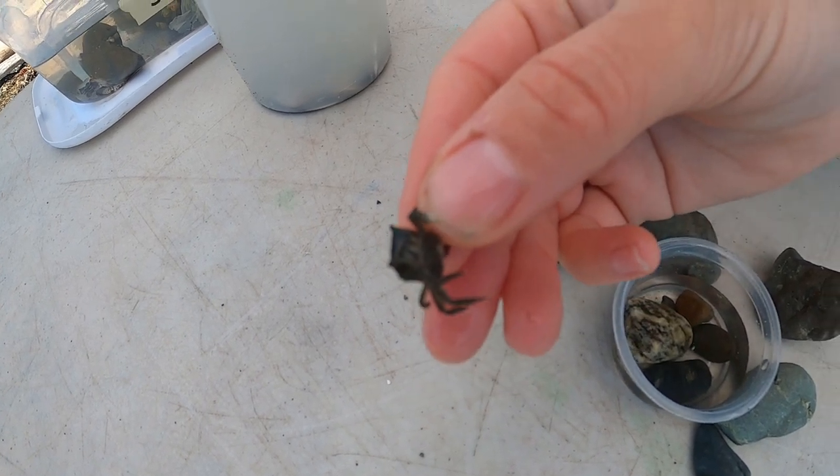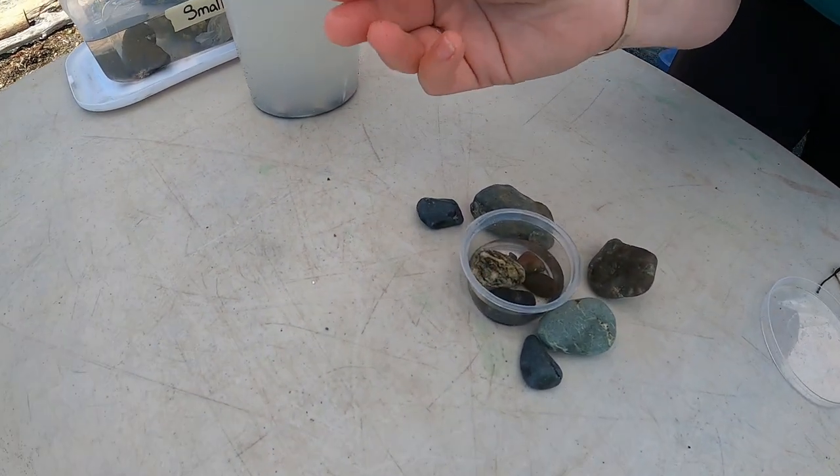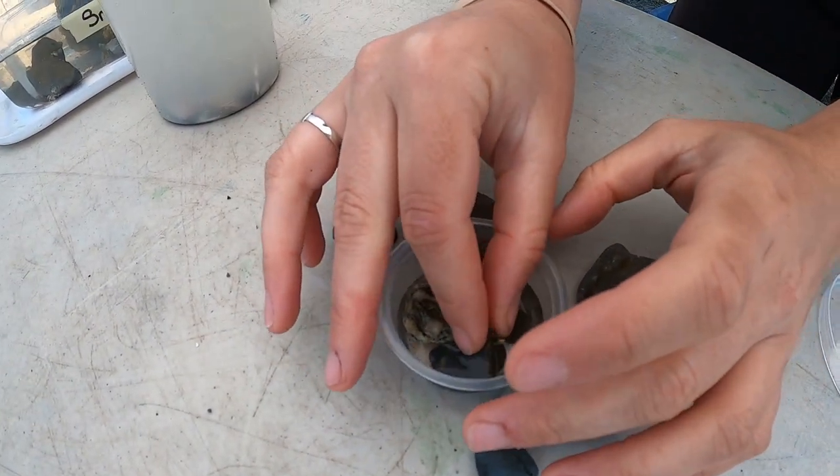Generally I would suggest if you find one that's brooding, don't pick them up — just leave them alone. I'm going to break my own rule here, but we don't really want to stress her out too much. Underneath her abdomen you can see it's popped out and she's got lots and lots of eggs right there. She's very grouchy because she's protecting her eggs.